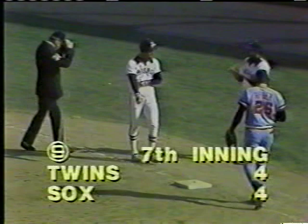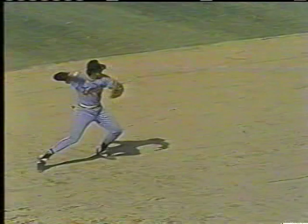Molinaro hits a high hopper. Ron Washington charged the ball — he takes his eye off it, looking at home plate to see if he had a chance, and that's one reason he boots the ball. He's trying to pick it up while deciding whether to throw home or to first, and he can't do that without the ball. Bobby Molinaro will be credited with an RBI and gets the benefit of the doubt. The shortstop is charged with an error.